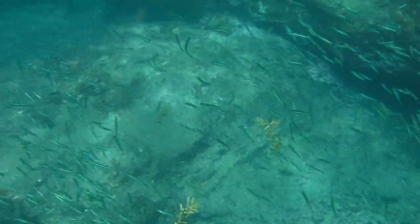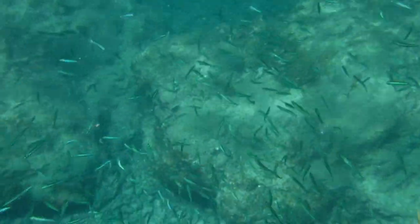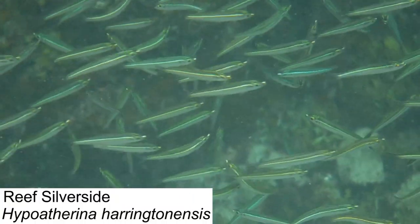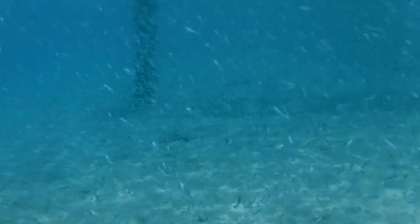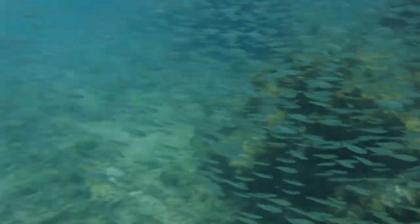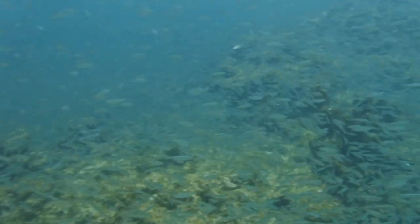Perhaps the most underappreciated niche on the reef is that of the feeder fish, which in the British Virgin Islands is filled by the reef silverside. This incredible species will school in the thousands, and in an instant you can be surrounded by a massive cloud of shiny silver fish while out on a snorkeling expedition. At times, we were surrounded by so many of these fish that we could hardly see the reef right in front of us.